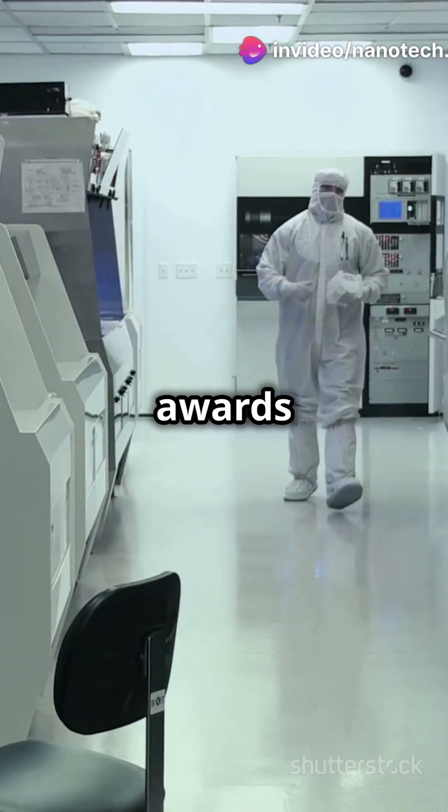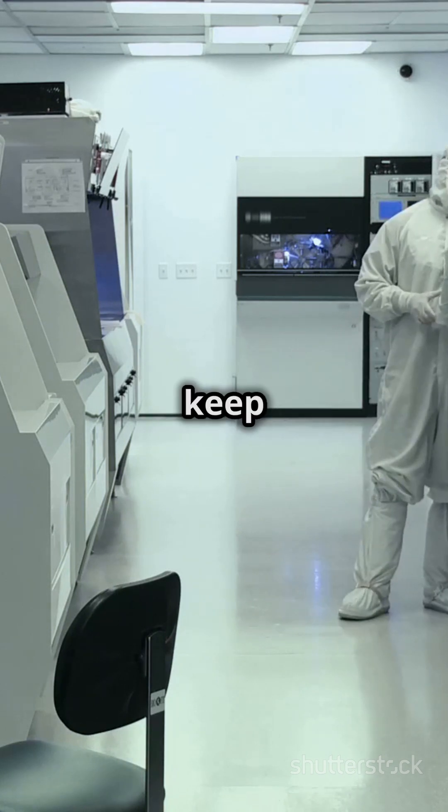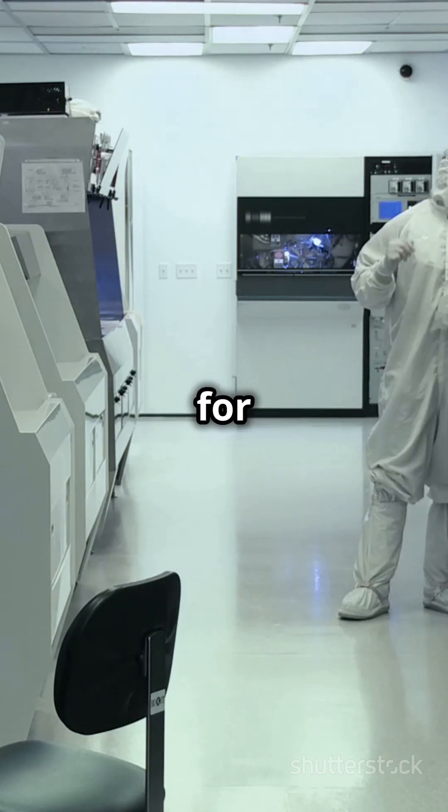International Research Awards on Nanomaterials and Nanotechnology — nominations open now. Stay curious and keep exploring at nanotech.sciencefather.com. Subscribe to our channel for more videos.